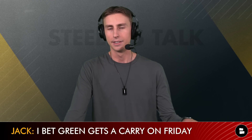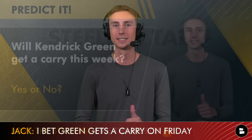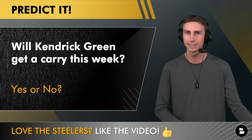I think the Steelers are considering keeping Kendrick Green on the roster not only as offensive line depth at center, but also as a 'fridge-type' fullback who can truck people at the goal line and in short-yardage situations. He's a very big, athletic man, so this might actually work out for Kendrick. Will he get a carry Friday against the Buccaneers? Let me know yes or no in the comments.